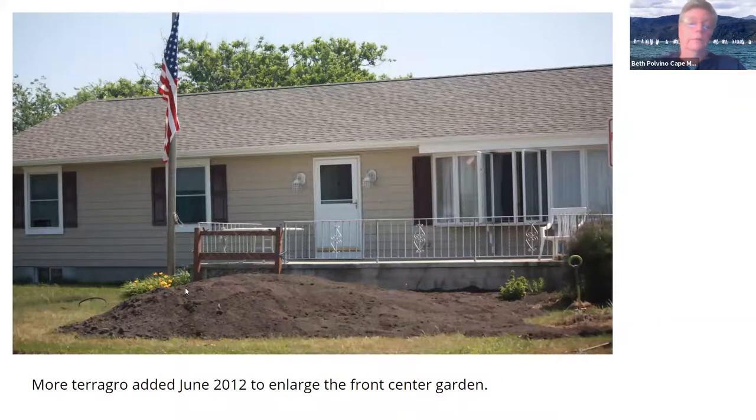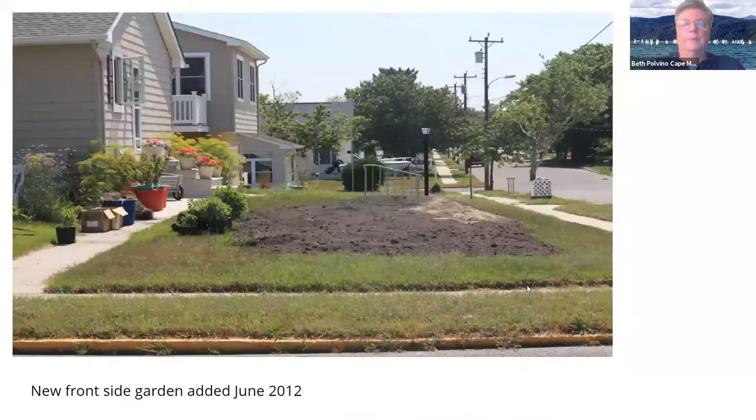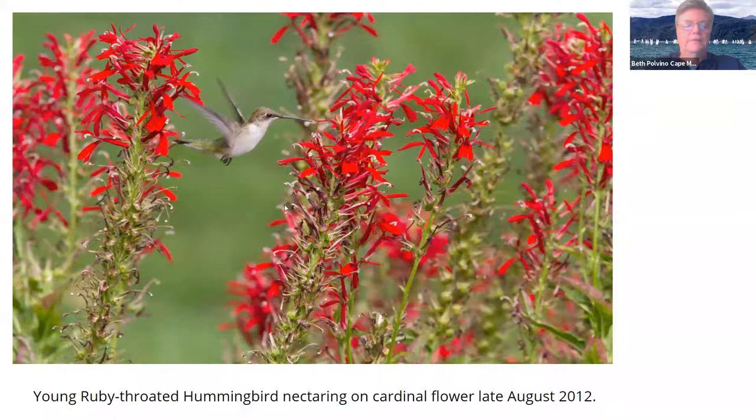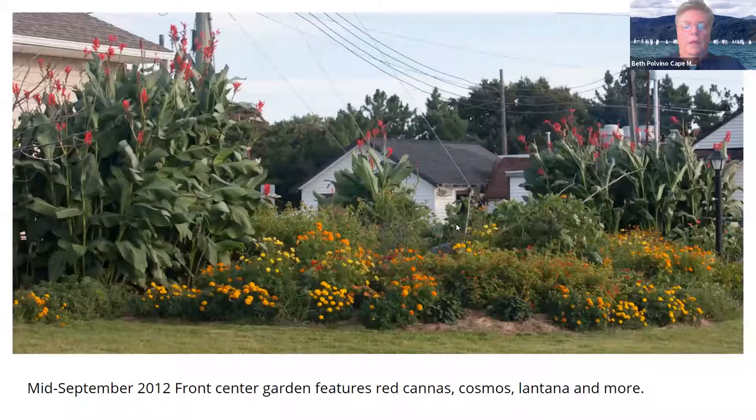Then we had another delivery of dirt and expanded the front garden, and made a side garden — we really are gluttons for punishment. This is the side garden about two months later, coming along nicely. In the back we planted some cardinal flower, and this is a ruby-throated hummingbird, a young female, later in the summer. This is September in the front garden where we had just put all that dirt. These cannas were supposed to be about six feet tall, but I have to tell you they were as tall as the house.